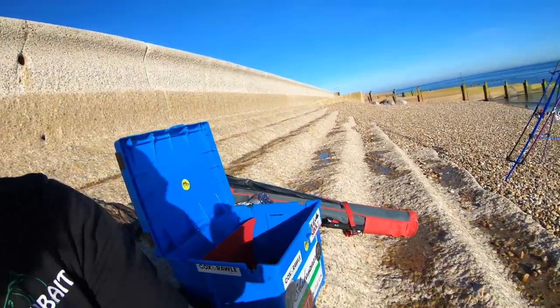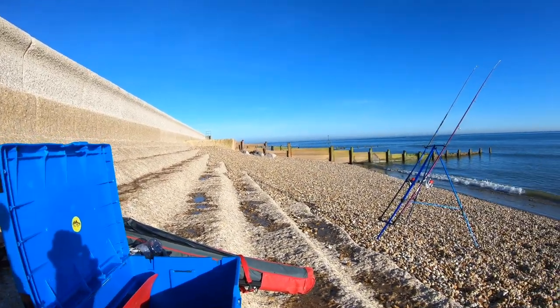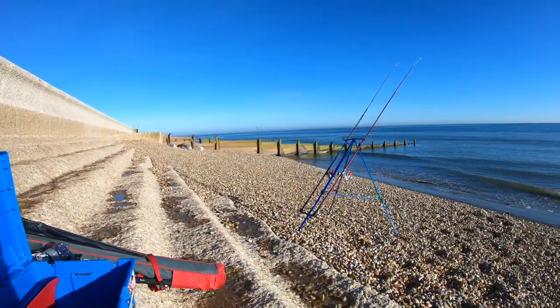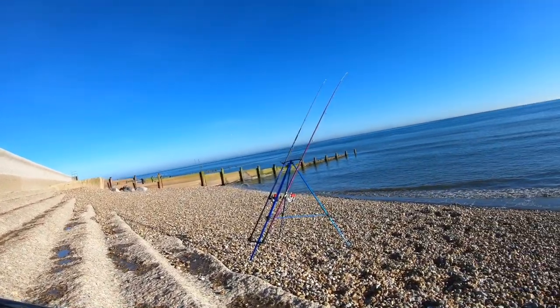Welcome back to another session. I'm at a new mark for me, down at Salzu — a lovely little place. Water on a big tide comes right up. The tide's about 4.9 so I'll probably end up fishing at the top at some point tonight. Target species are mainly black bream, smoothhounds, and ray.